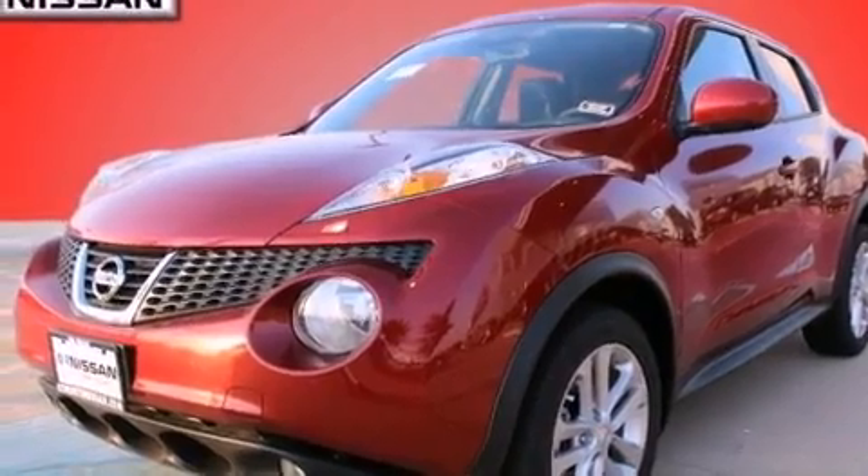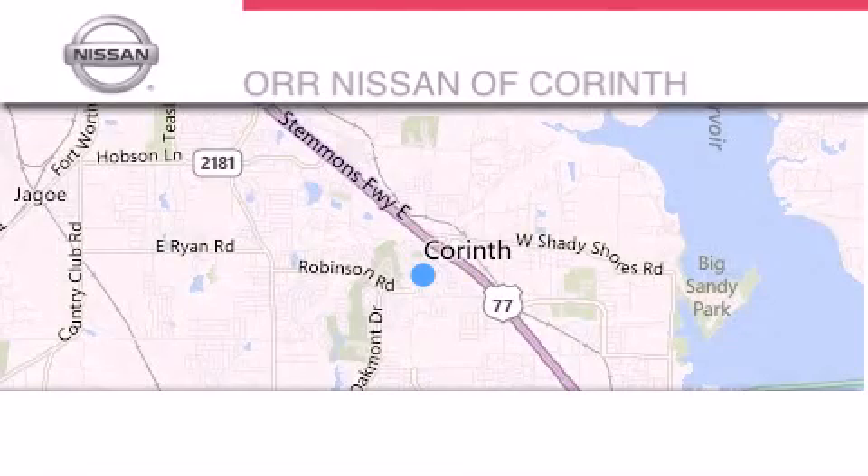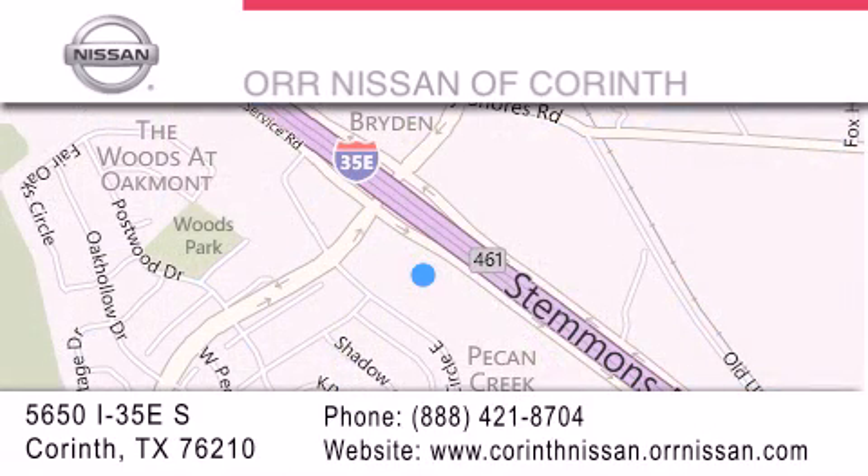Contact us today and schedule your opportunity to see this automobile in person. Thank you for considering ORR Nissan of Corinth for your next luxury vehicle. If you have any questions, please visit our website, give us a call, or stop by our dealership located at 5650 Interstate 35 East South in Corinth.